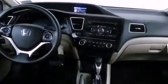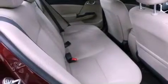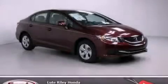With an EPA estimated rating of 39 miles per gallon on the highway, it doesn't compromise fuel efficiency for size, comfort, or fun. Stop by today and test drive this vehicle for yourself.